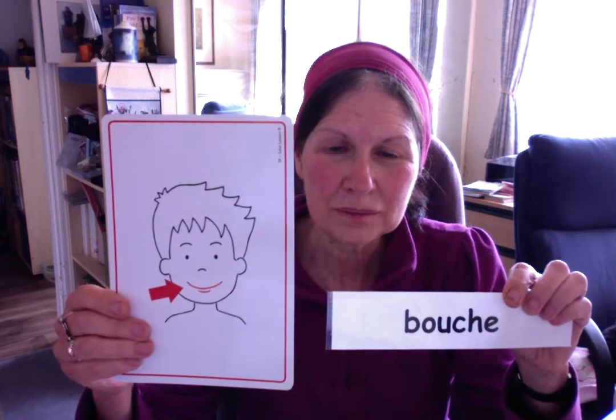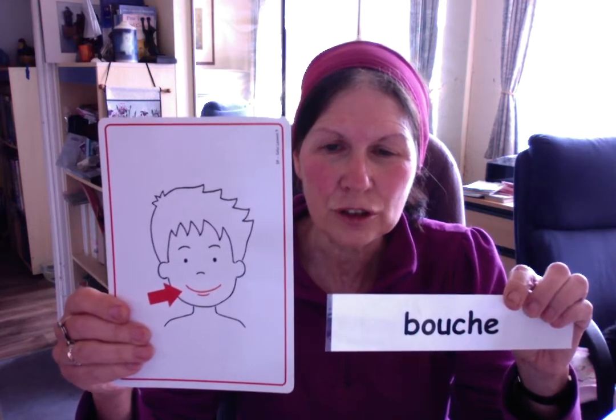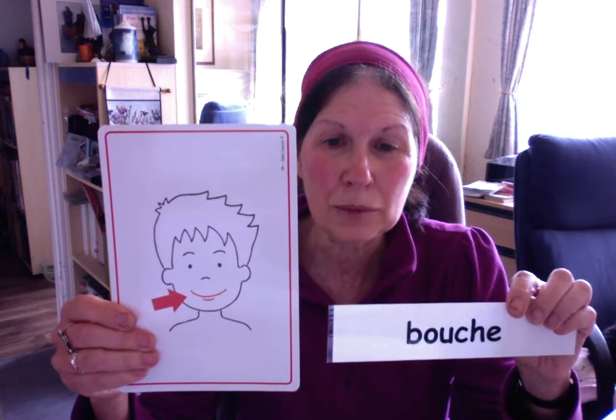La bouche. Imagine you have a bush in your mouth — a big bush. That helps you remember la bouche.